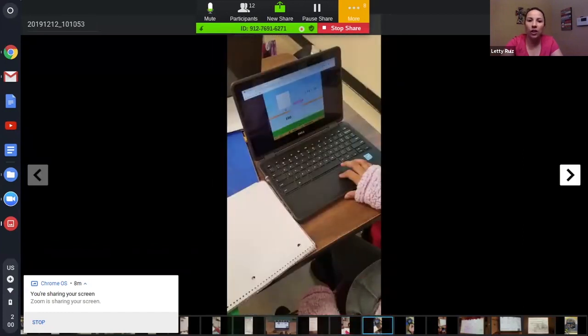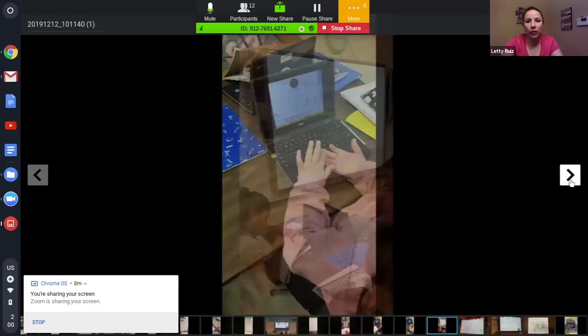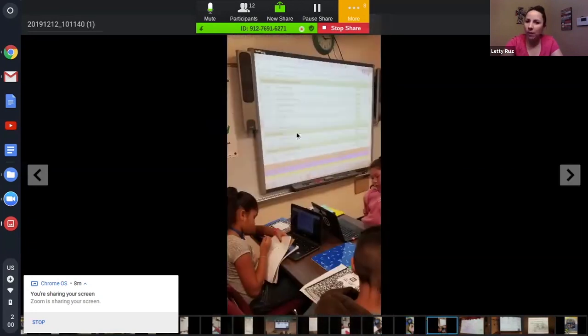Here students are working on different things — she's using her fingers, whatever works. I think it was Aaron who went over Education Galaxy, so this teacher is explaining the green, yellow, and red process, and kids are going in to work on the ones they need help on.